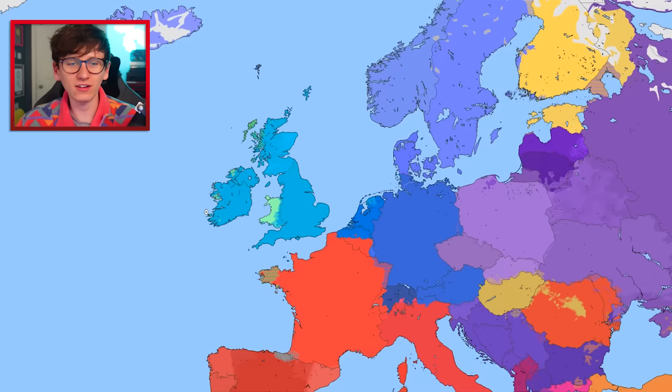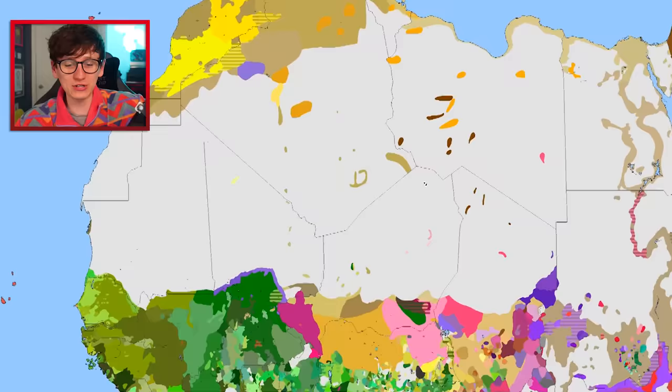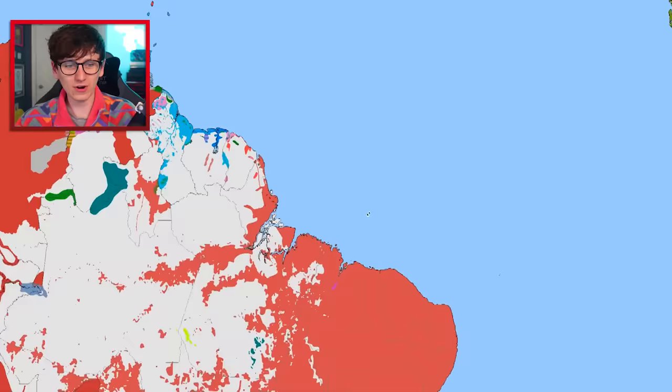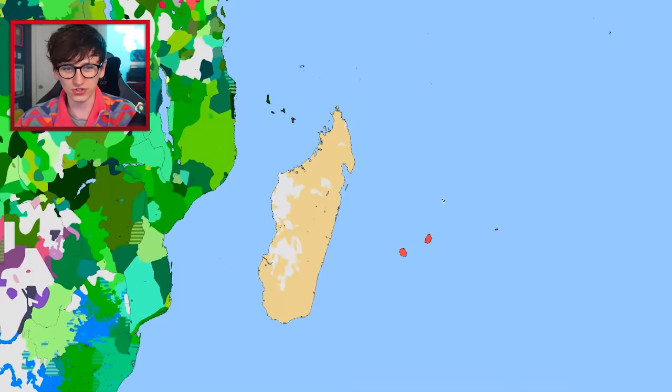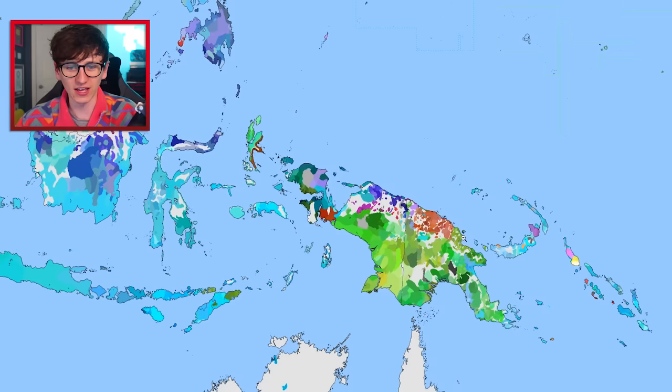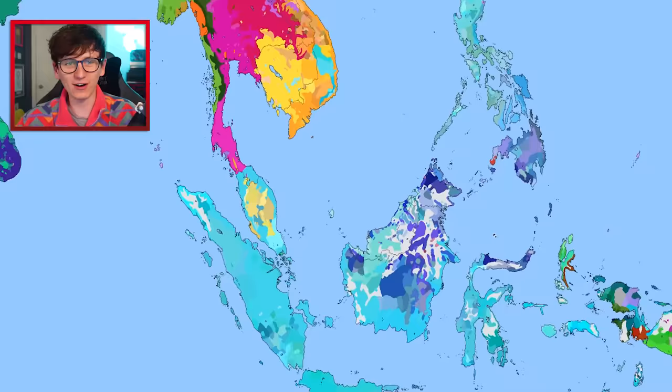Me and my friend spent seven months mapping the whole world's languages. Look how linguistically boring the British Isles is — same with Europe country to country. Then we scroll down to Africa and holy crap — Africa is just so culturally diverse. Each one of these is a different language, that is crazy. South America has a lot of Portuguese, Australia is mostly English, but Papua New Guinea and Indonesia — it's all going on there.